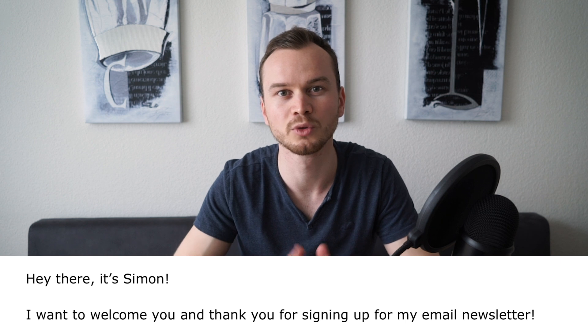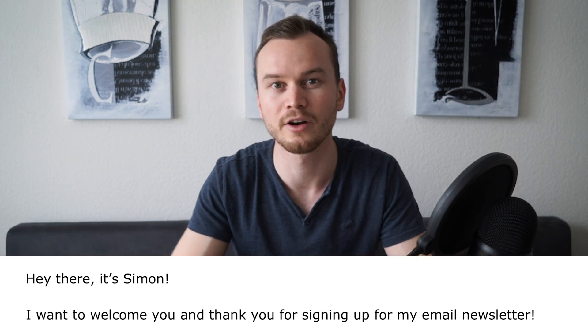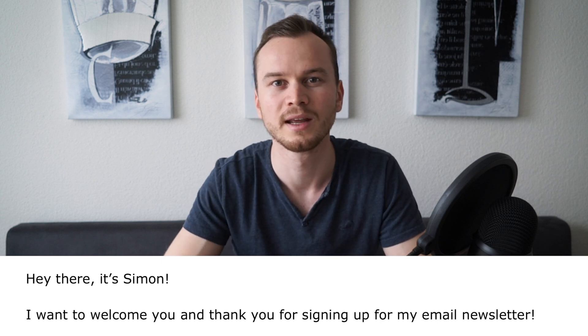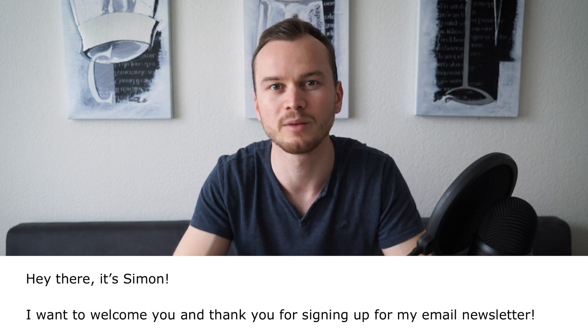So there are a couple of things that you want to include in your welcome email. Number one: you want to thank them for signing up to your email list. By thanking them for signing up, you make it clear that they are now signed up for your follow-up emails and your email newsletter. This way they are not surprised when they see another email from you in their inbox.